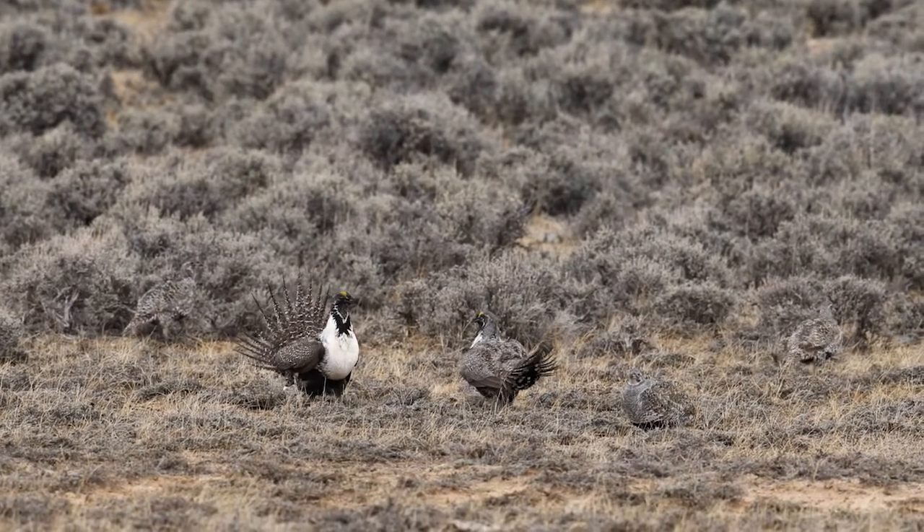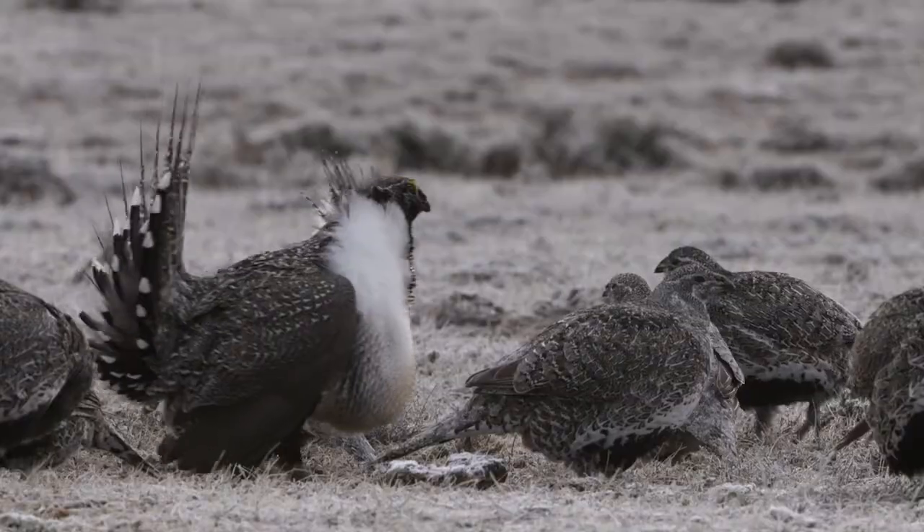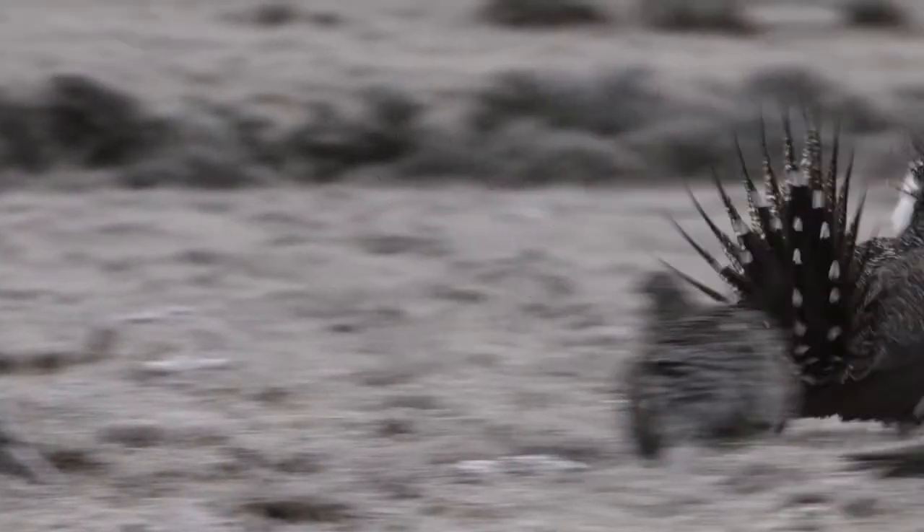Unfortunately, you can make mistakes and place your blind either too far away from the activity, or you might be right next to activity but it's out a window or at an angle that you just can't get to. That's the worst. You're going to sit there all morning knowing that great behavior and activity is going on but you just can't get a lens on it.